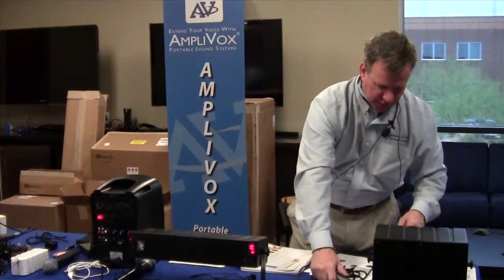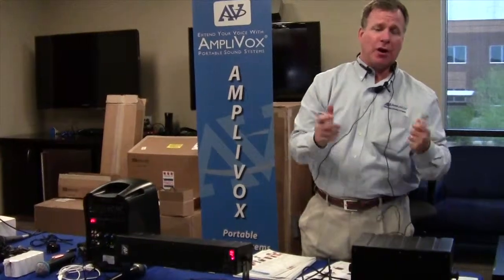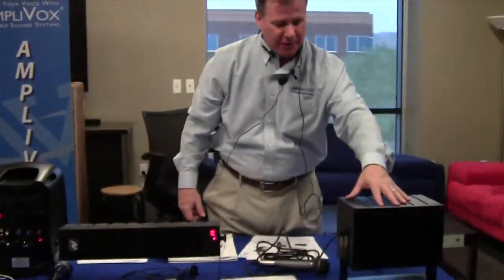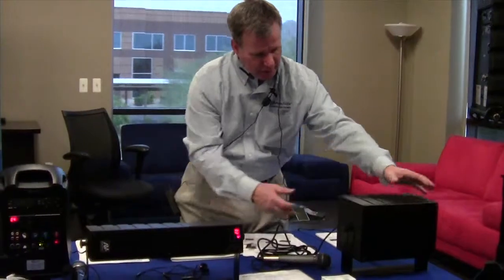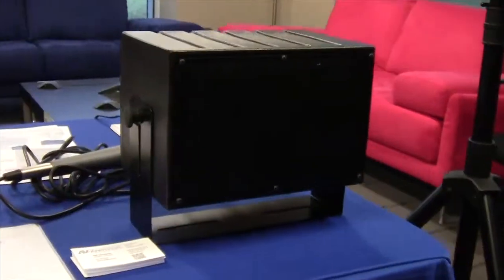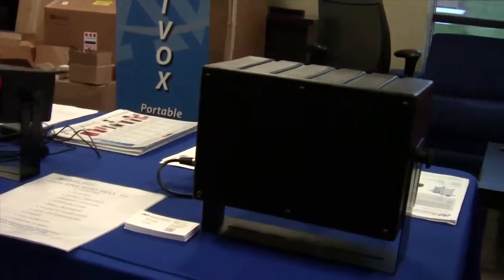We've had a lot of classrooms come to us asking for a small form factor — something that can be mounted onto a cart, onto a wall, anywhere in a classroom that's easy to operate and easy to use. We've introduced our Mighty Box. Small form factor, comes with mounting brackets, it's a 50-watt amplifier with a built-in six-by-eight-inch speaker. Very simple to use — plug it in, plug in the microphone, and I'm ready to talk to my classroom. Easily fills up a classroom or a couple of classrooms with sound.